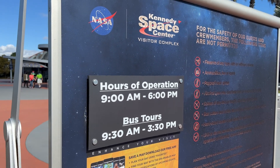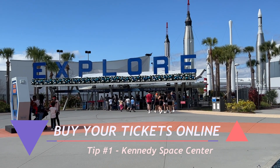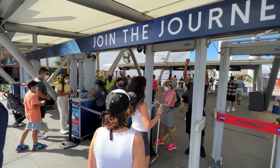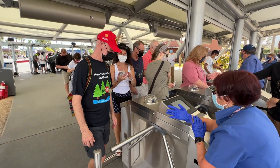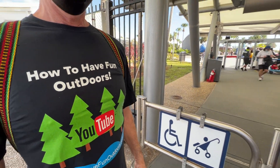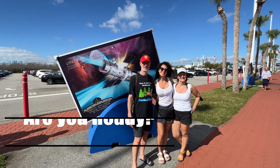The Kennedy Space Center is open from nine to six, and tip number one: buy your tickets online. Don't stand in line like everybody else — time is the enemy here. Buy your tickets in advance and you're going to be happy you did. You just go right on through and have some fun in that park.